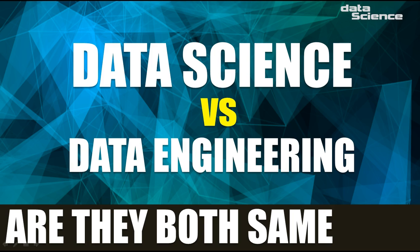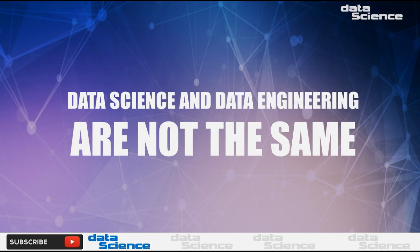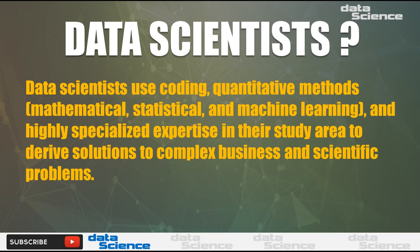Data science versus data engineering — are they both the same? Data science and data engineering are not the same. Data scientists use coding, quantitative methods, mathematical, statistical, and machine learning methods, along with highly specialized expertise in their study area, to derive solutions.